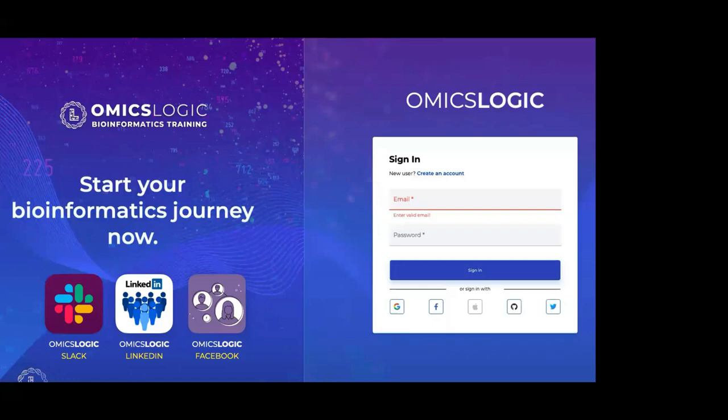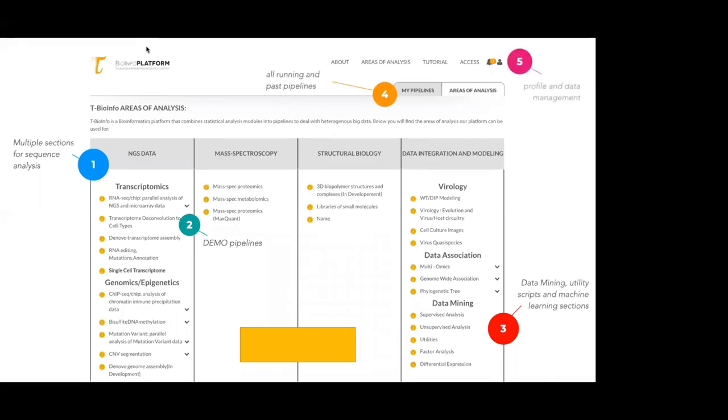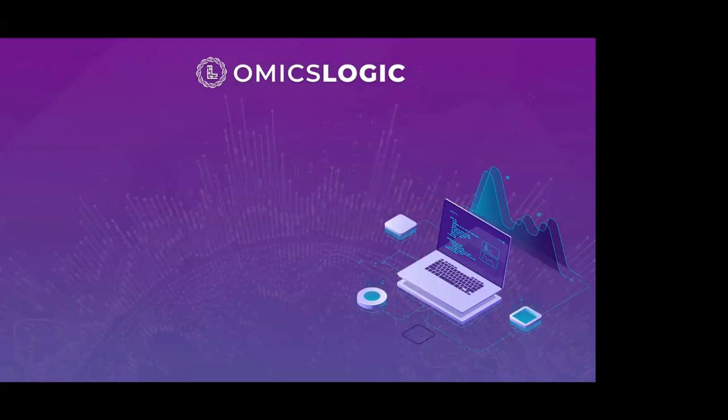You can do all of this by first logging into the learn platform. Once you have a profile, it will be easy to join the program and access the tools. Once registration is complete, we will share an additional email with access to the tbioinfo platform — you will receive a username and password — and you will also be able to use the code playground, available to all participants.